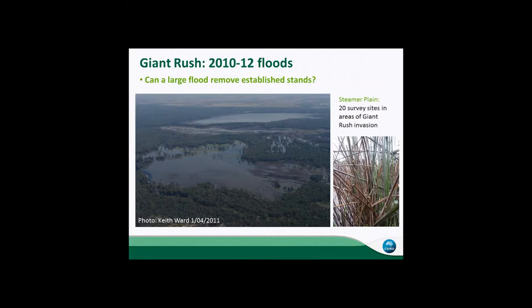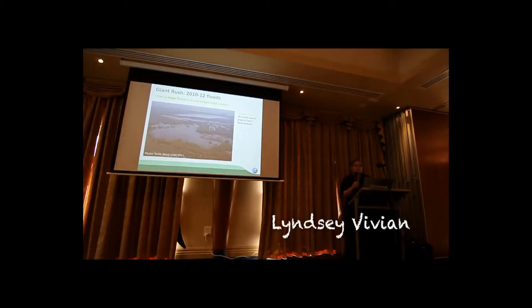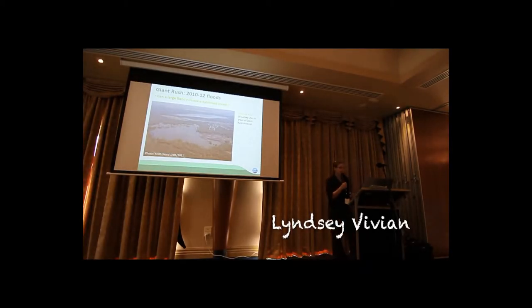Previous experimental work suggests that if you can overtop the stems for long enough, then you can start to kill them. We were interested in seeing whether a large series of floods can actually remove some of these invasive stands. To answer that question, we've got 20 survey sites on Steamer Plain in areas of Giant Rush invasion.